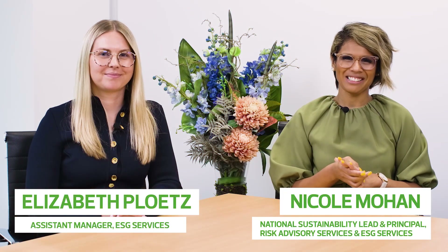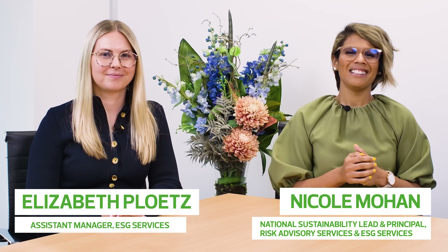Hi everyone, welcome back to Sustainability Matters. This is episode 2.2, which follows on from our previous video of what you need to know about IFRS S1 and S2.